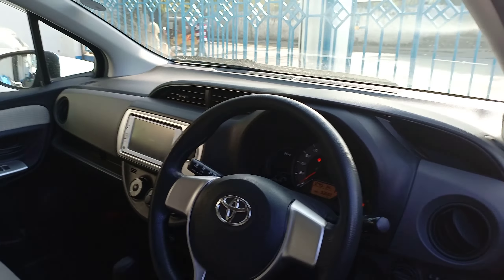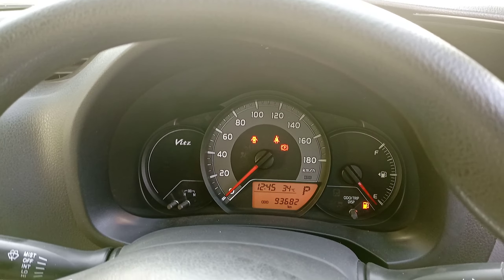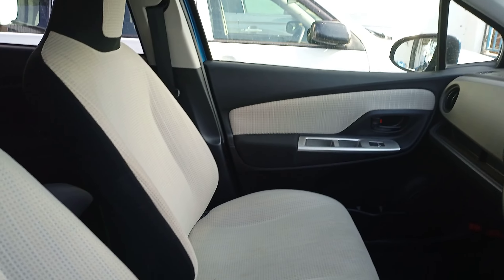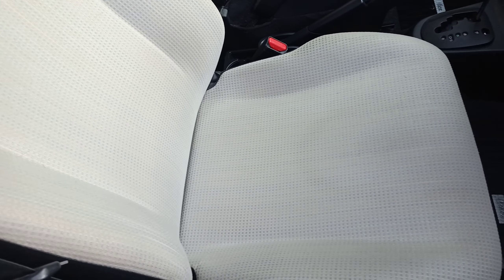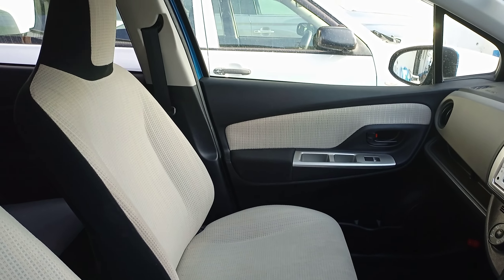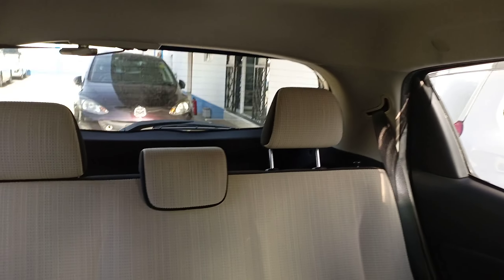So this is the interior. The mileage is 93,000. The seats are made of cloth. Those are the back seats over there. Very clean car.